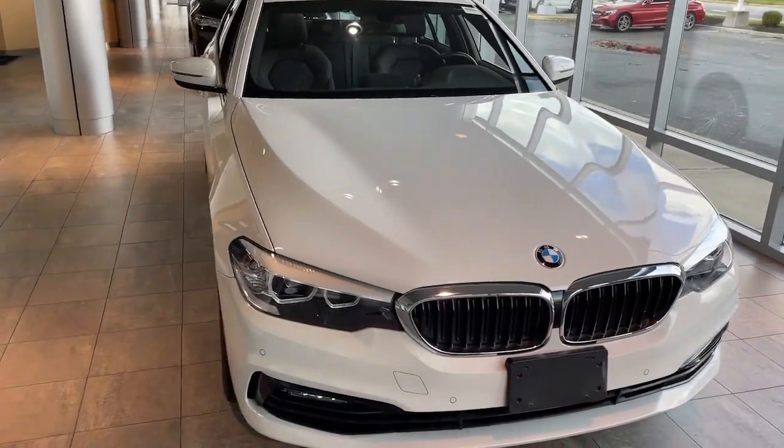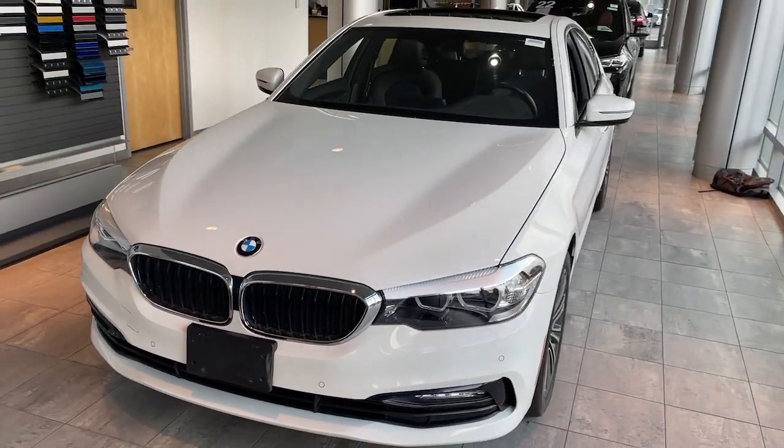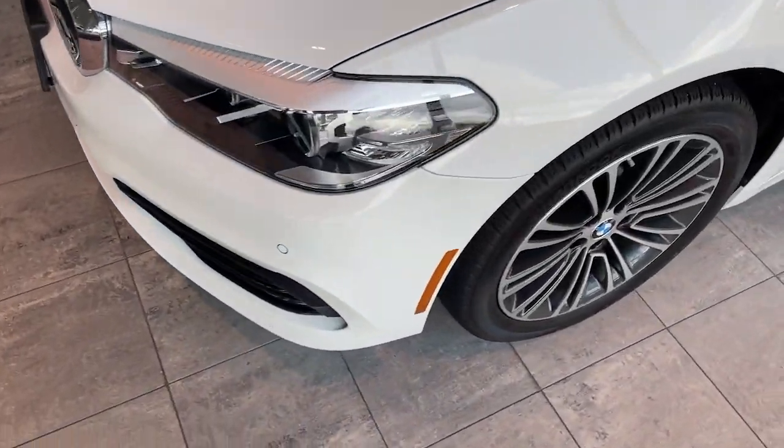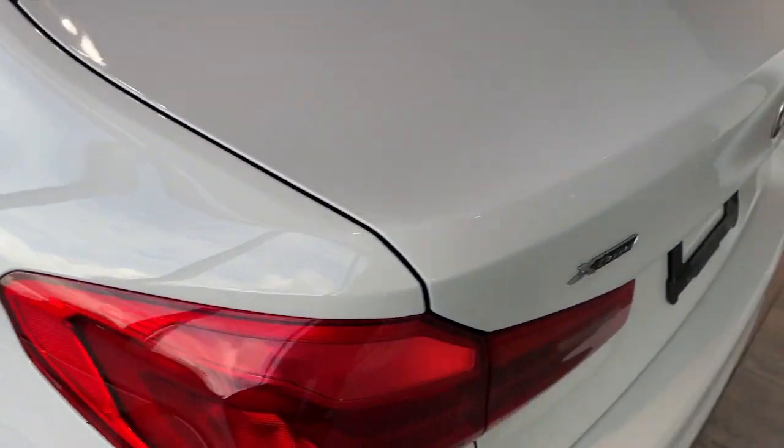Get into the 2018 BMW 530i. This vehicle is an outstanding buy with fewer than 20,000 miles on the odometer. Now is the perfect time to start a fresh new chapter in your traveling life.